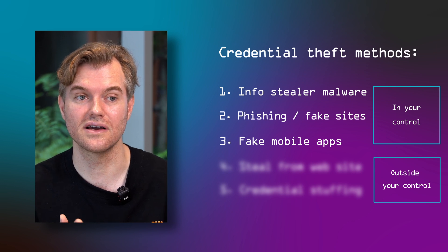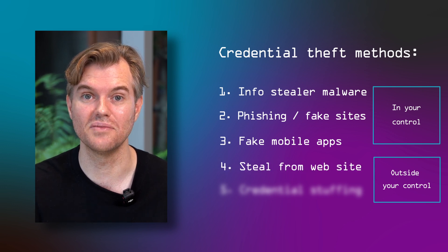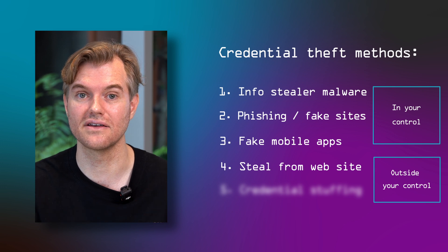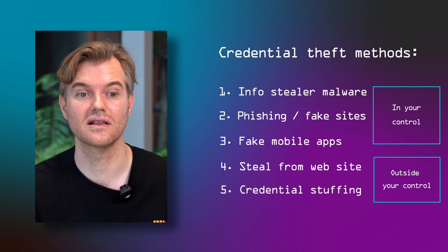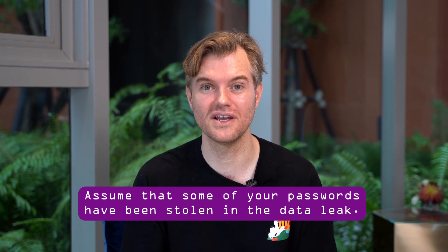There are other ways credentials get stolen that are outside your control. For instance, if websites get hacked, often the entire database of credentials is stolen — especially if stored unencrypted, or all credentials are intercepted as users enter them. This is completely outside your control, as is credential stuffing — basically people trying different passwords for different accounts on online services. Any of these five ways can mean your passwords end up in this big data leak of 16 billion credentials.